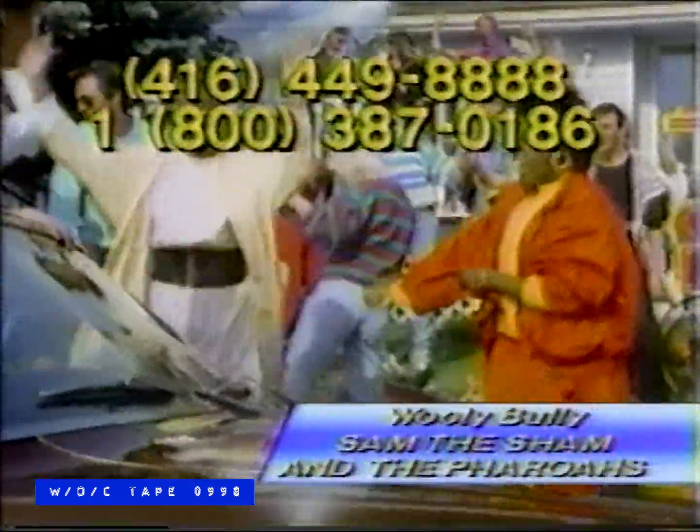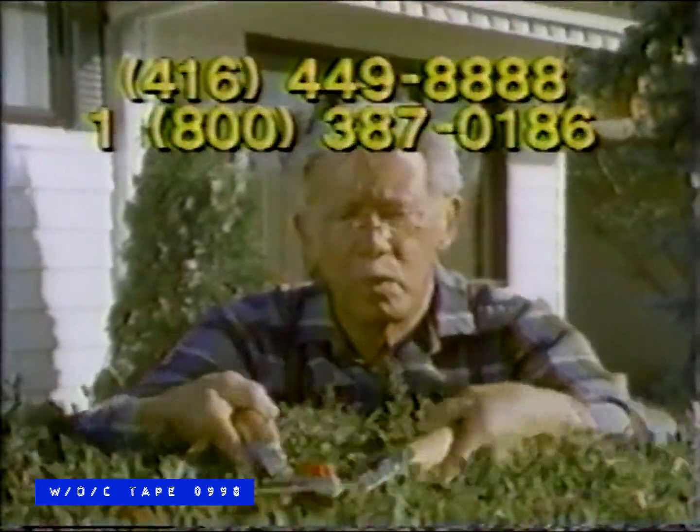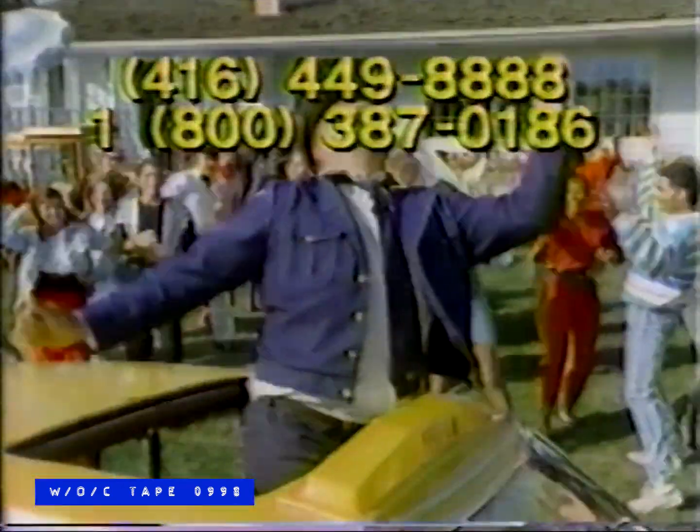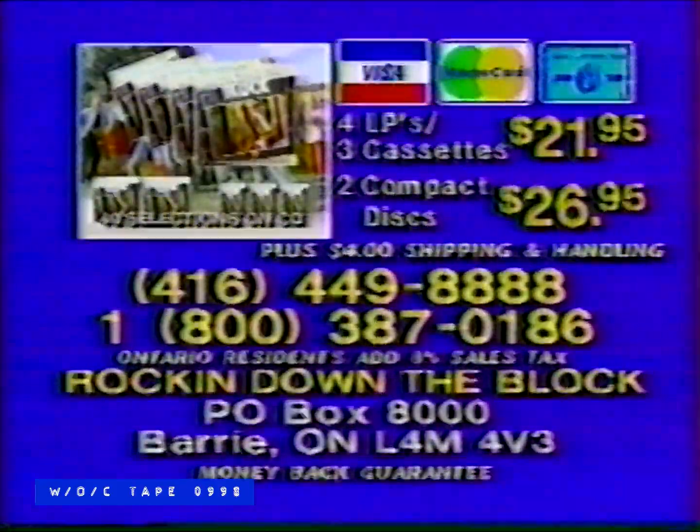No ordinary day in this quiet little town — it was get-down party music to rock the block down. 45 giant hits to get your party huffing — the original stars to get your block rocking. Rocking down the block didn't cost much bread, but it's got this block rocking right out of their heads. To order, call the number on your screen. The ultimate party album for ultimate party people — on four LPs or three cassettes, just $21.95; two compact discs, just $26.95. Write or call now.